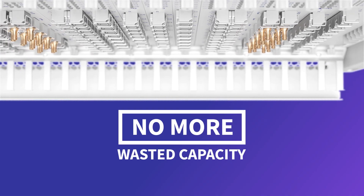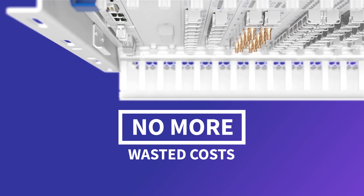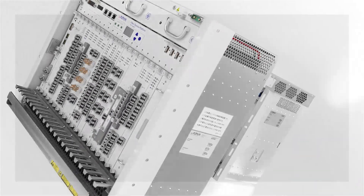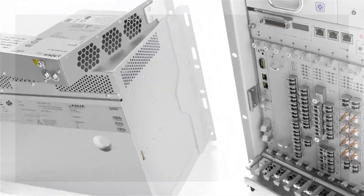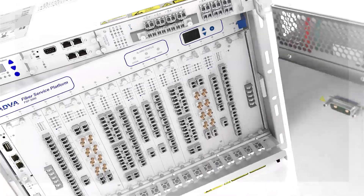No more wasted capacity and no more wasted costs. Our FSP3000 Agile Connect can also reduce your operating budgets. Its small footprint and low power consumption mean that you can meet booming bandwidth demands in a sustainable way.